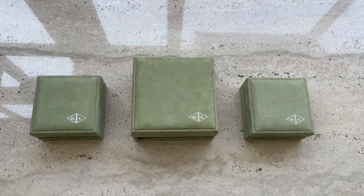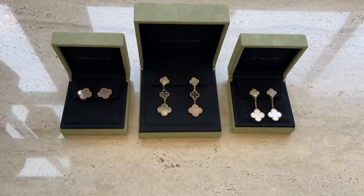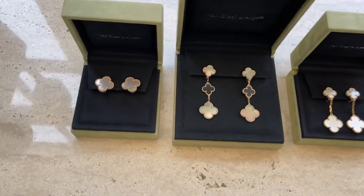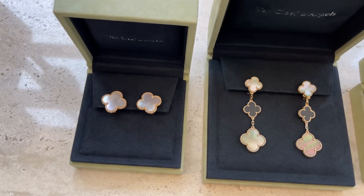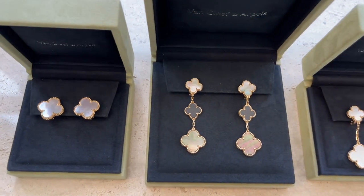Hey guys and welcome to my channel. I have been receiving quite a few requests to review my favorite VCA earrings. I will compare them and let you know which ones I love the most. I hope that you will find this video useful.